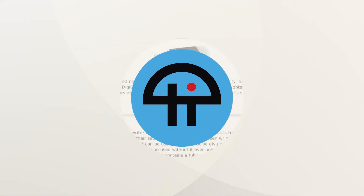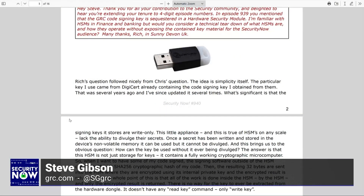This is TWIT. Rich said, Hey Steve, thank you for all your contribution to the security community and delighted to hear you're extending your tenure to four-digit episode numbers. In episode 939, you mentioned that the GRC code signing key is sequestered in a hardware security module. I'm familiar with HSMs in finance and banking, but would you consider a technical teardown of what HSMs are and how they operate without exposing the contained key material for the Security Now audience? Many thanks. Rich in sunny Devon, UK.